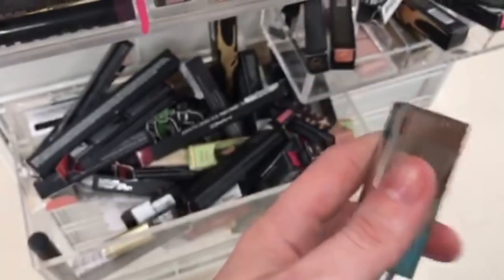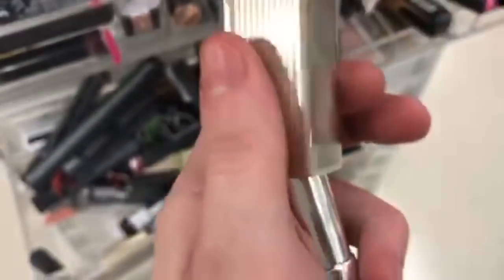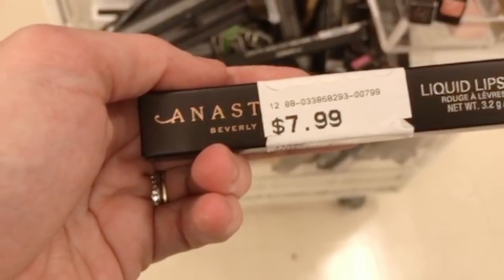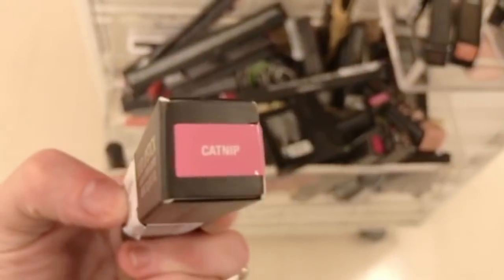The Silver Screen lipstick has a cute magnetic closure — not sure why it's called Silver Screen because it's not silver. And then there's the Anastasia Beverly Hills Liquid Lipstick in Catnip for $7.99 — Catnip is such a cute name.